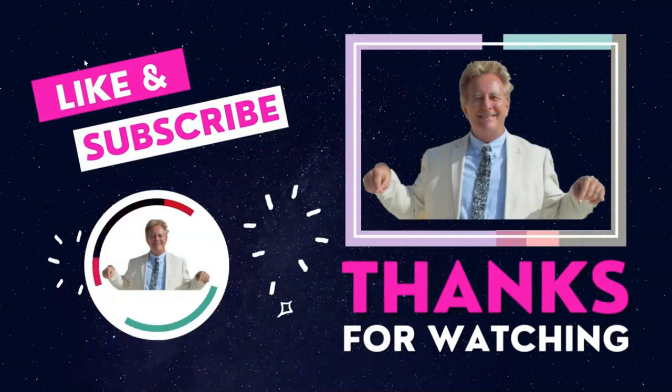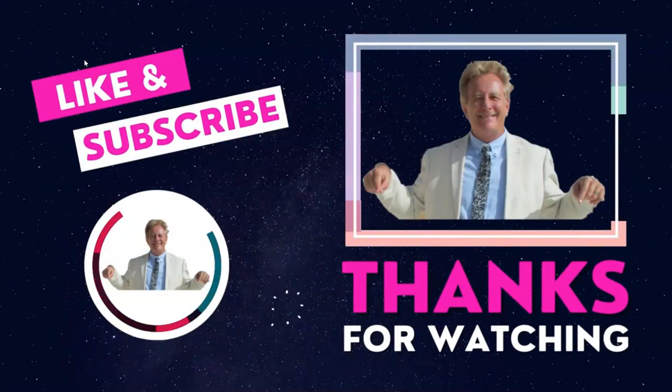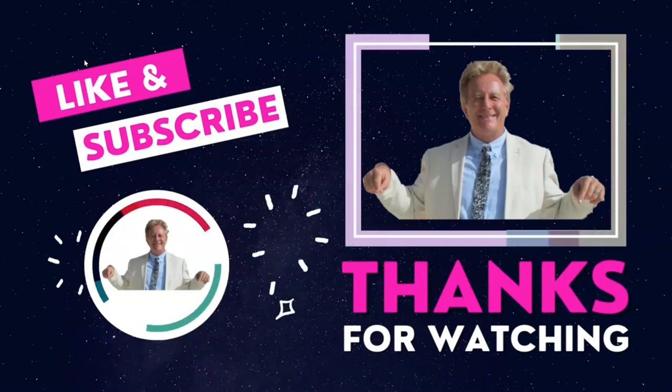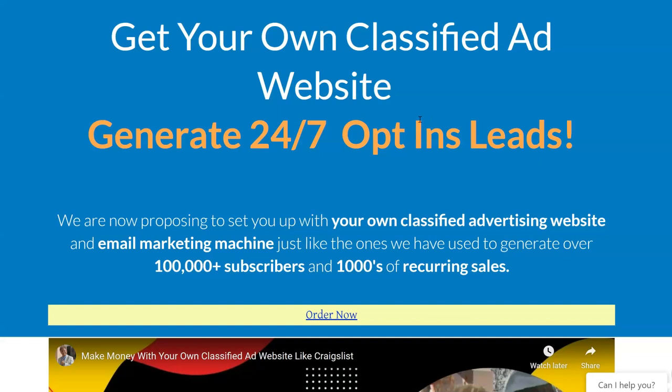If you get your own classified ad website we'll put Conversion Bot on there for you. If you like this video, like it, share it, and subscribe to my YouTube channel. You're welcome to embed this video on your blog or website and share it all over social media — we really appreciate it. This is Matthew May. If you're interested in getting your own classified ad website, I have another video on that — just click in the lower left of your screen.